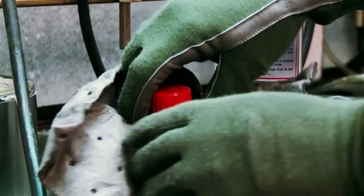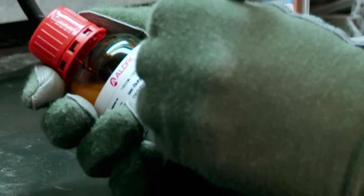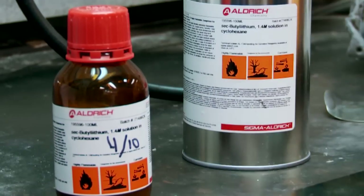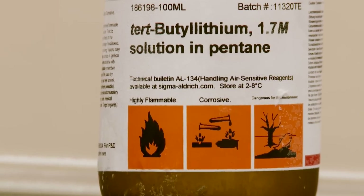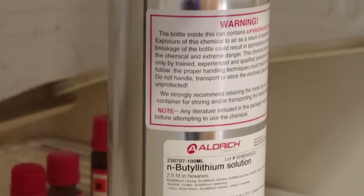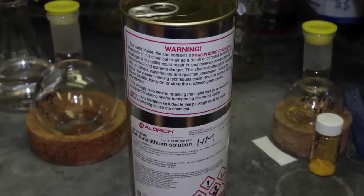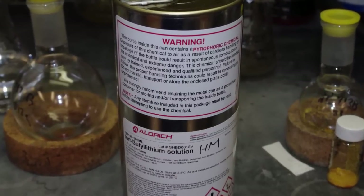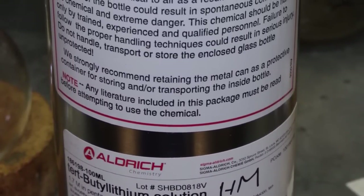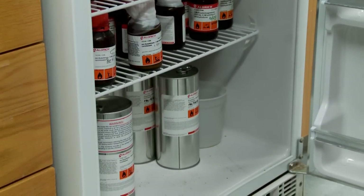It may be necessary to titrate older containers to determine the concentration before use. Certain compounds or concentrations are more reactive and more dangerous than others. Consider the risk and purchase the least hazardous or toxic alternative. Minimize your inventory and purchase only a one or two month supply. Always follow manufacturer guidance on storage location and conditions. Glass bottles of pyrophoric reagents should not be stored unprotected. The metal can shipped with each bottle can be retained as a protective container for transport and storage. Keep the manufacturer's label intact and ensure the chemical name and hazard warnings are legible. Many pyrophoric reagents are stored in specially designed, explosion-proof refrigerators.